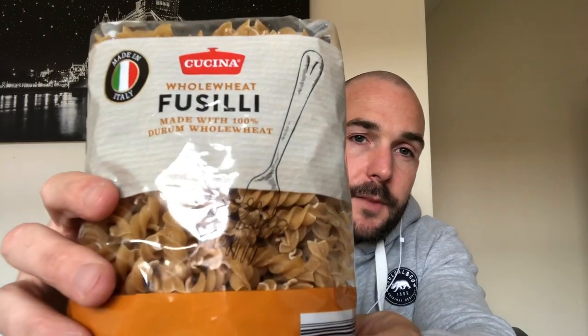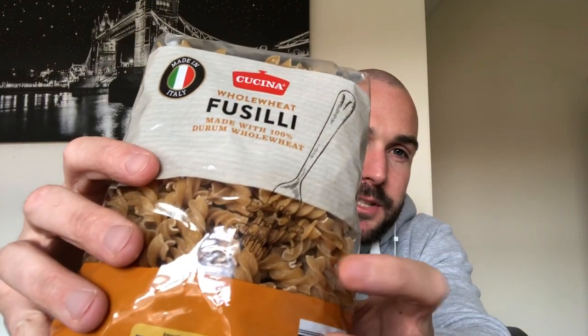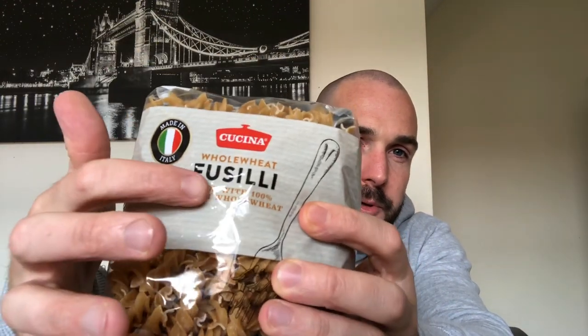I have some pasta, and this particular shape of pasta is called fusilli. So that is fusilli pasta. And also this is whole wheat pasta, so you can see how it's brown, whereas normally pasta looks more white. This is brown pasta, as some people call it, or the technical term is whole wheat pasta.